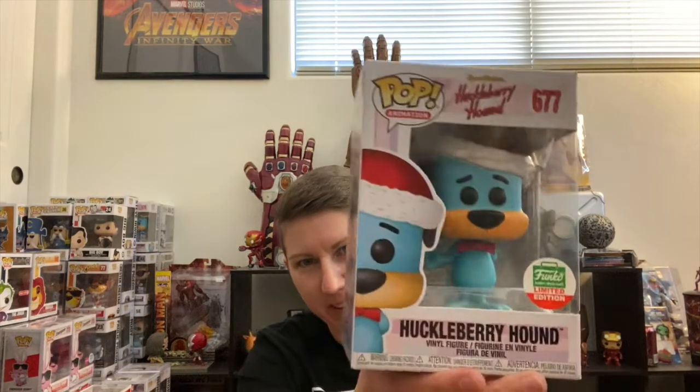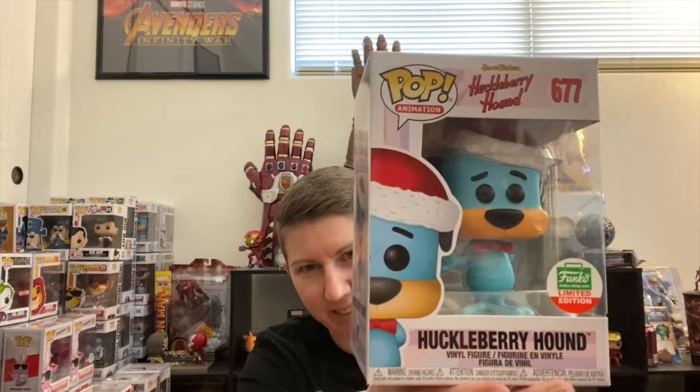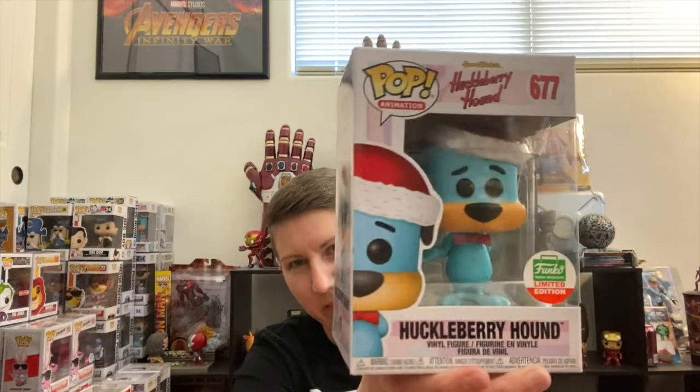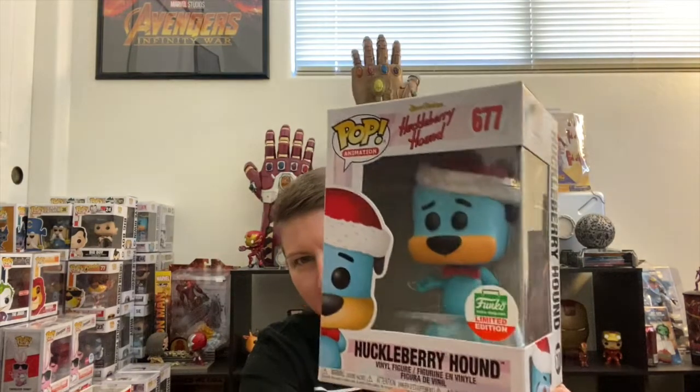Next to last one — Huckleberry Hound in the Santa hat. Again, I love dogs, so I'm hanging on to him. He's just super cute and I love Huckleberry Hound.